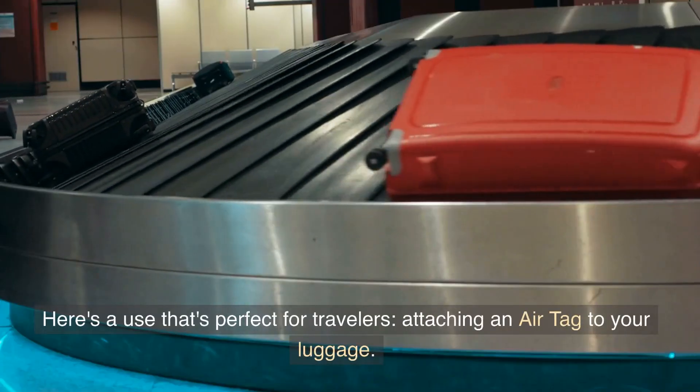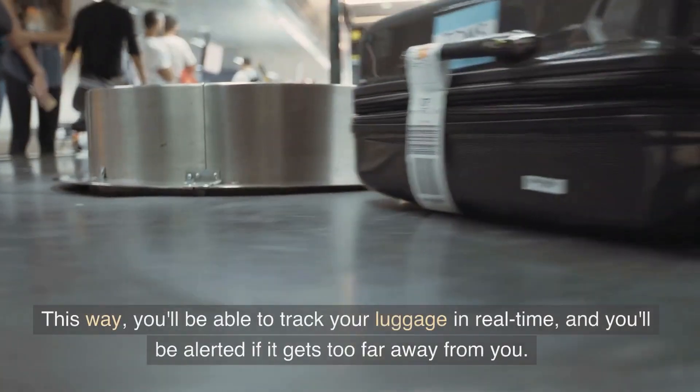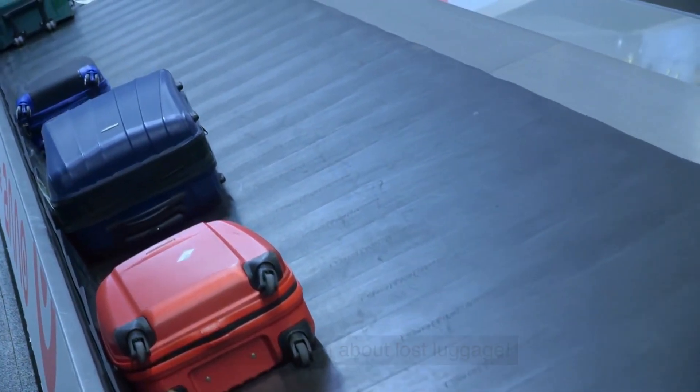Here's a use that's perfect for travelers: attaching an AirTag to your luggage. This way, you'll be able to track your luggage in real time, and you'll be alerted if it gets too far away from you. No more worrying about lost luggage.